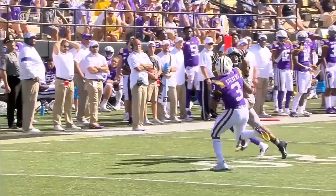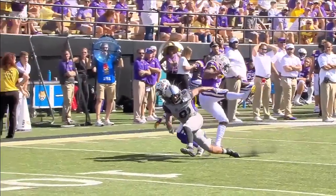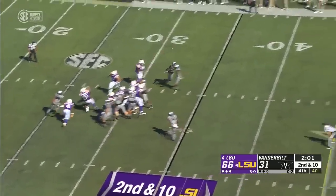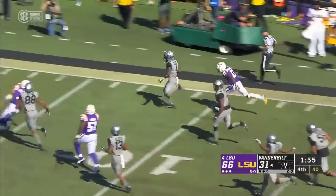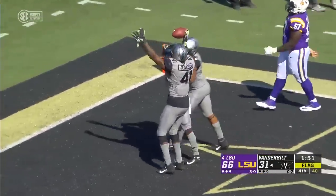If your receiver does not get outside leverage, that ball's going to be thrown on the line because he's five yards closer. Intercepted by Vanderbilt — Randall Haney — and he's going to take it all the way back to the end zone, but there's a flag on the play.